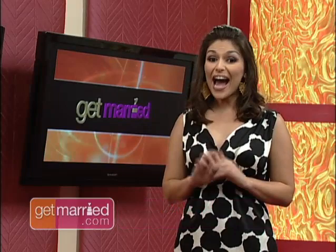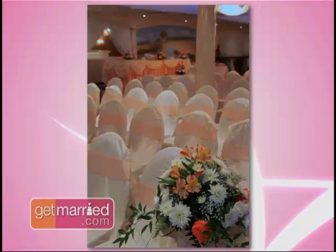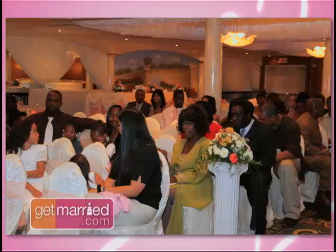Number five: determine your needs. Brides should figure out how much wedding planner they need, because many times when brides sit down with a planner, they know what they want — they've been thinking about their wedding since they were five years old. But a lot of times they don't know where to begin, and that's where we come in. There are many clients that are stay-at-home moms, and many that work full-time and go to school at night — those are the ones who really need the planner.